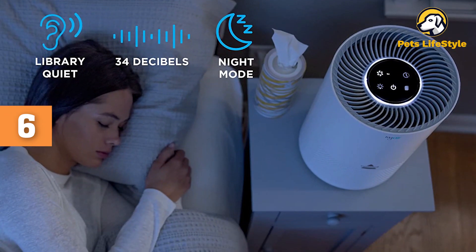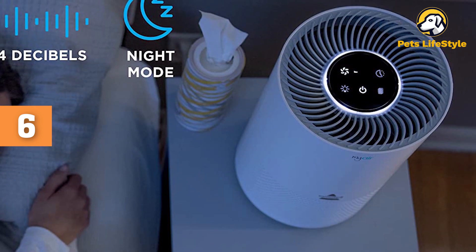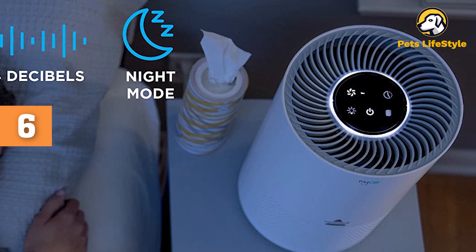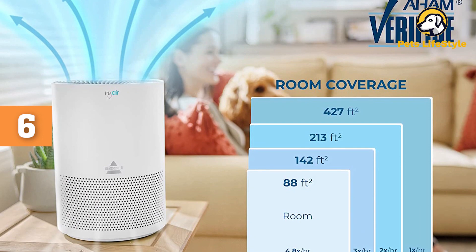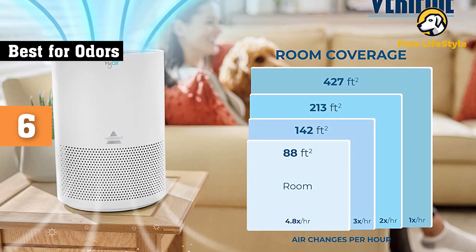It can also be set to sleep at night for ultra-quiet operation. Aside from its effectiveness and quiet functionality, this purifier also has a night light that can be turned on and off if you choose to use this in a common area or a child's bedroom. The small, portable unit works best in rooms up to 100 square feet and moves the air five times every hour.